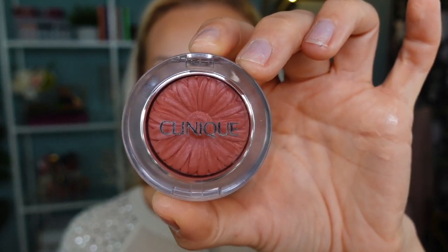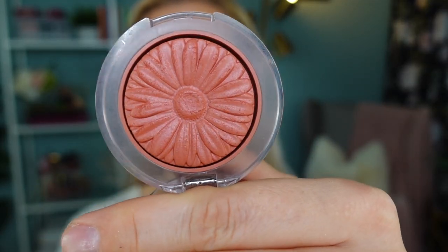For my blush I'm going to use my newer edition Cheek Pop by Clinique in shade 10, Fig Pop. I wanted this blush for so long — it's kind of a mauve-pink shade with a little bit of glow. This blush is firmly pressed so you really need to jam your brush into it.